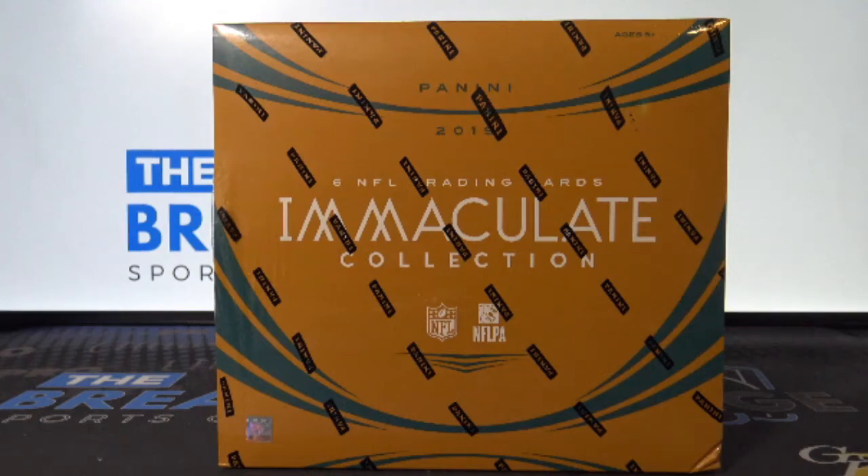Break ID number 10235, one box of 2019 Immaculate Football.